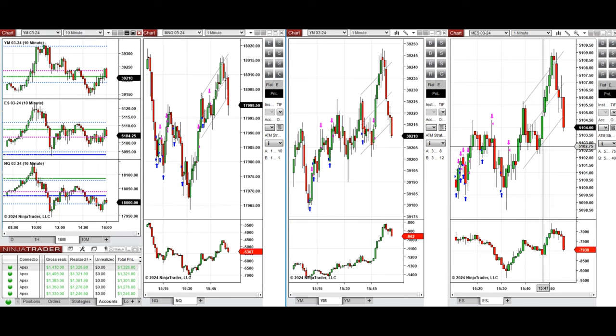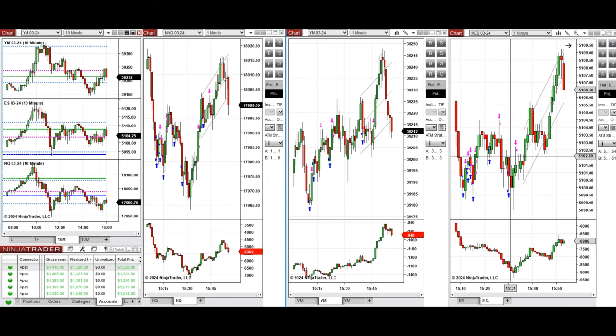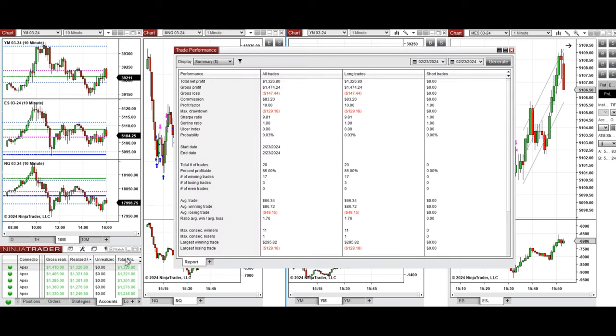So I took several long positions. We set up C and T repeatedly on all these three eminis, and you see here the entries and exits. All these signals were copied by copy trader to multiple Apex Trader Funding accounts.